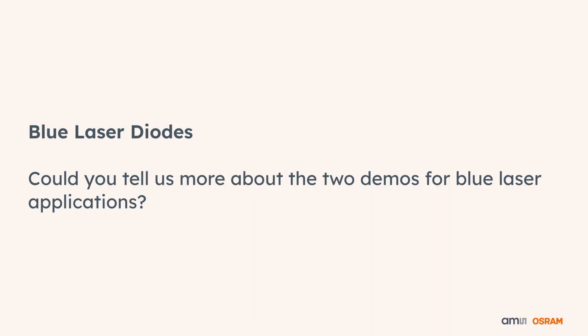Could you tell us more about your demos for blue laser applications? Yes, of course. More than happy to talk about our blue high-power laser diodes where we show applications in which these blue high-power laser diodes are being used.